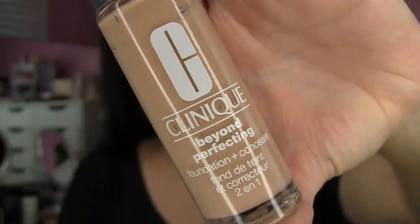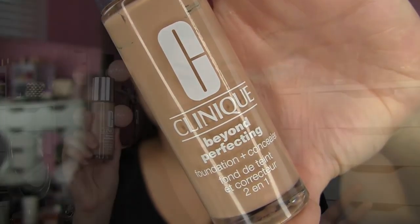The Clinique Beyond Perfecting Foundation Plus Concealer — I wear this in the shade Buttermilk, which always makes me think of a buttermilk pancake or a waffle. I love this stuff. I talked about it in my long wearing makeup essentials video, and it's kind of an opposite animal compared to the IT Cosmetics, because it's not glowy at all. It sets to a very matte finish, super long wearing, and super full coverage.